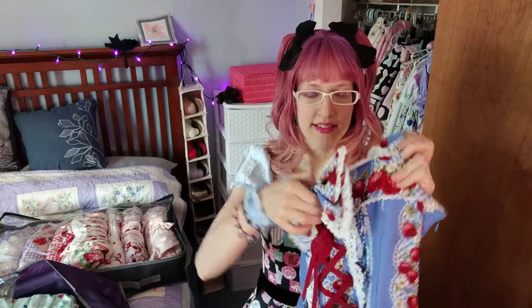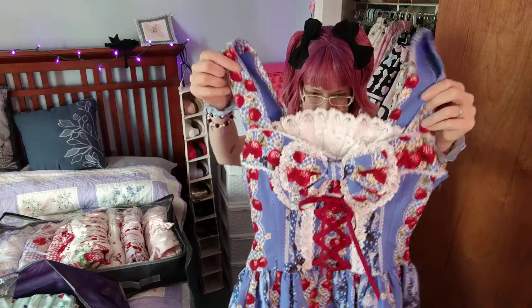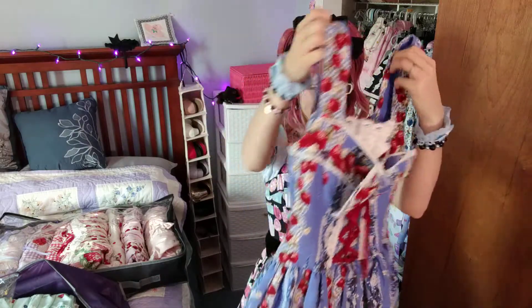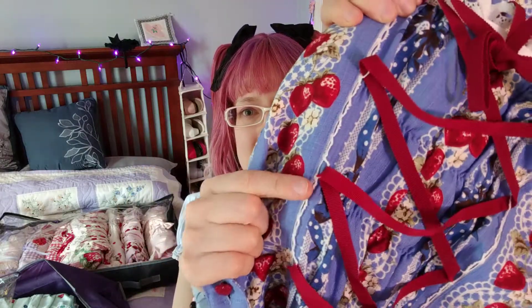I still really like it because of the colors, the print, and the nice thick Baby fabric. This part here is detachable, and this large bow is also detachable. You can actually see that I do have to pull this lacing in a little bit, and it's kind of coming apart there because the lace is so delicate. So although I love Baby's construction, they could put a little more work into their corset lacing, I think.